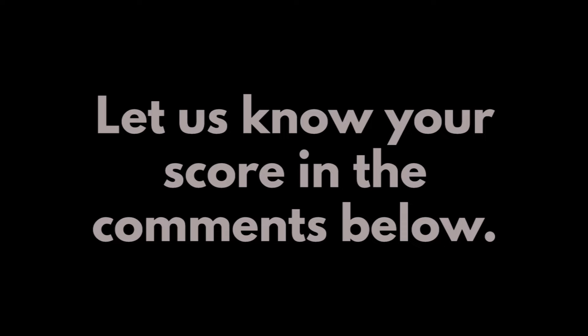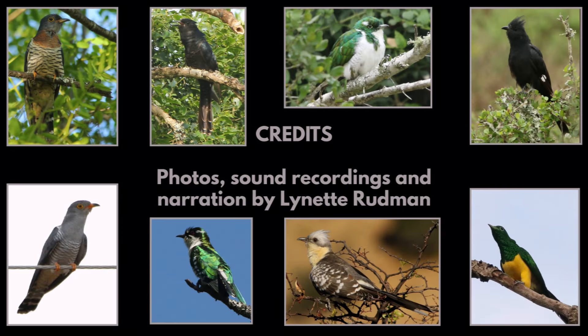Let us know your score in the comments below. Hope you enjoyed this video. Please like and subscribe and post any comments you have down below.